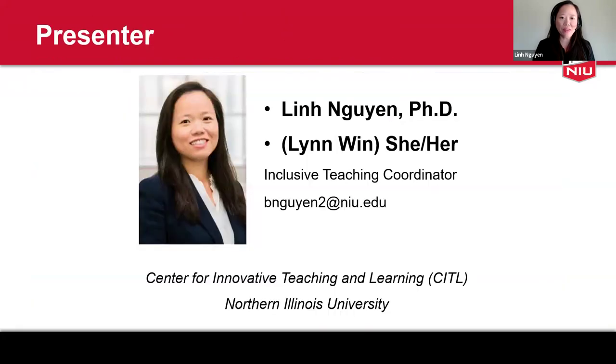My name is Lin Nguyen. My pronouns are she/her. I have taught chemistry at NIU since 2016 at both undergraduate and graduate level. Last year I joined the Center for Innovative Teaching and Learning as an Inclusive Teaching Coordinator. Although I'm very new to professional development, I have over a decade of teaching experience in higher education here at NIU and at various private and public institutions. I'm very excited to discuss fostering equitable classroom engagement and communication skills to better prepare students for a diverse workplace.